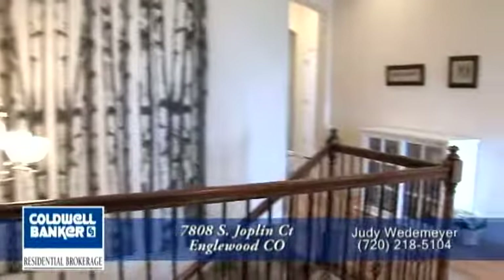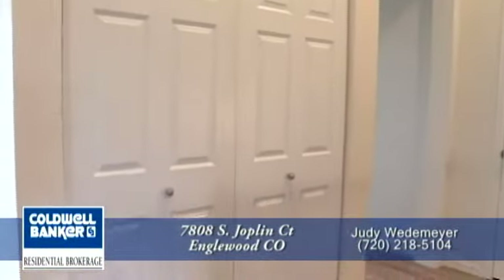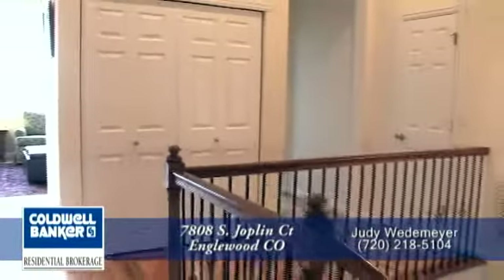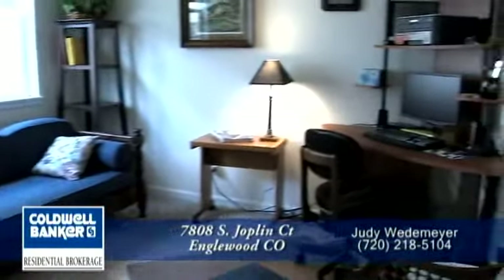Now let's head to the other two bedrooms. As we do, we pass by the closet which has a washer and dryer hookup, with a second set of hookups in the basement if you prefer. We're almost back to the front door where the second bedroom is located — currently being used as a study.